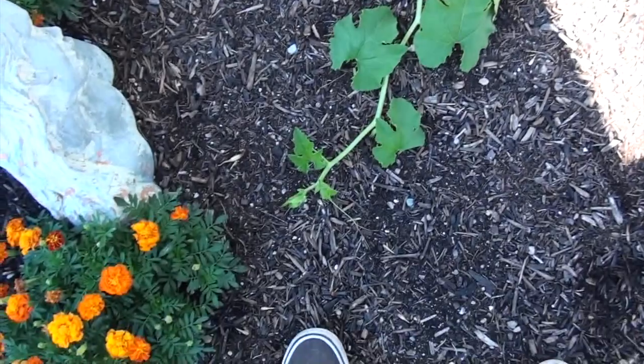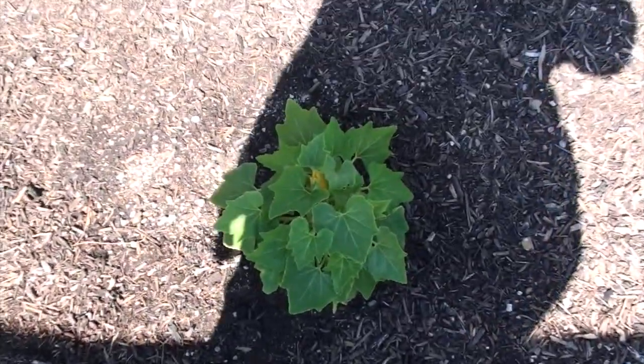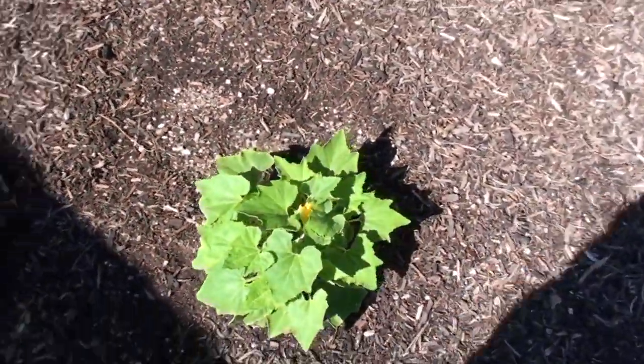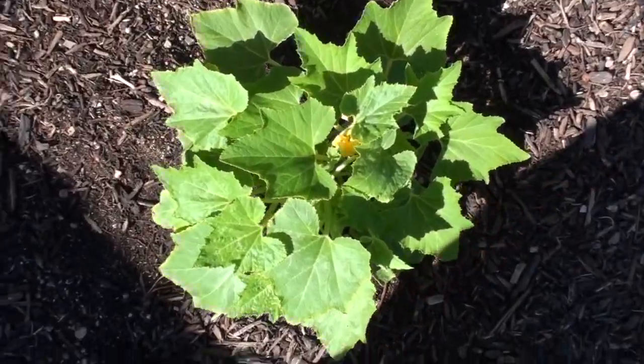Patty the pumpkin is taking off, looking good. So is Onion — Onion is getting all big and round and got a bloom as well.